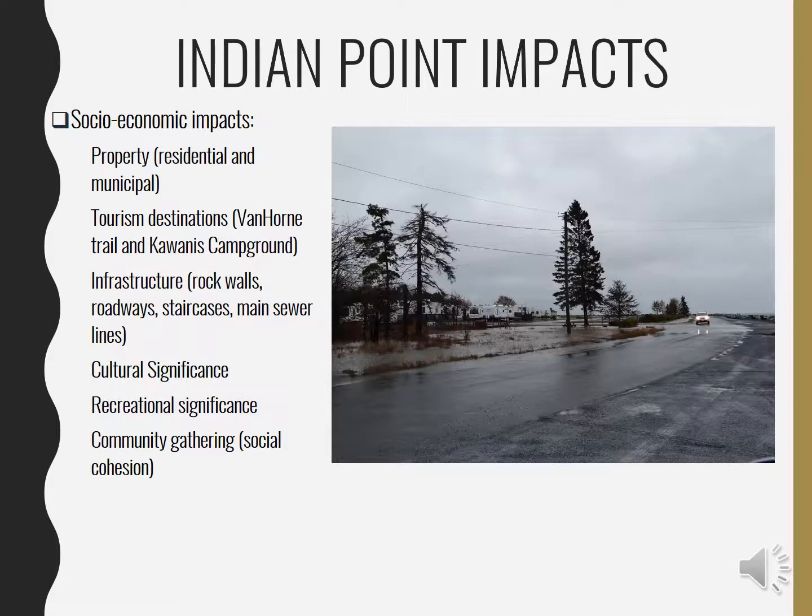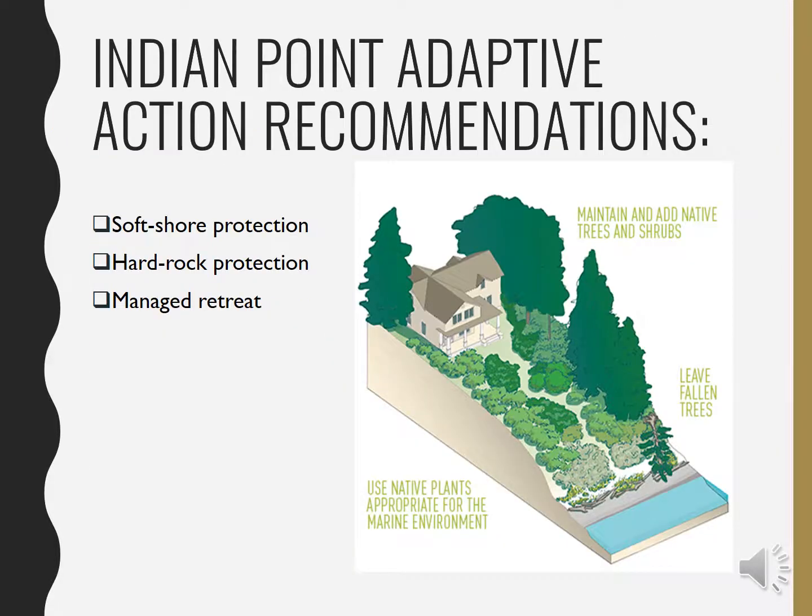There are several social, economic, and infrastructure vulnerabilities at Indian Point, including properties, infrastructure like staircases and roadways, and it is also a point of great cultural and recreational significance to the town of St. Andrews.